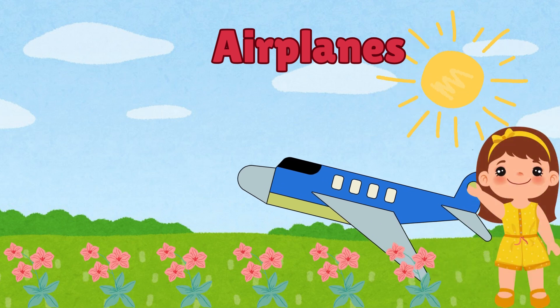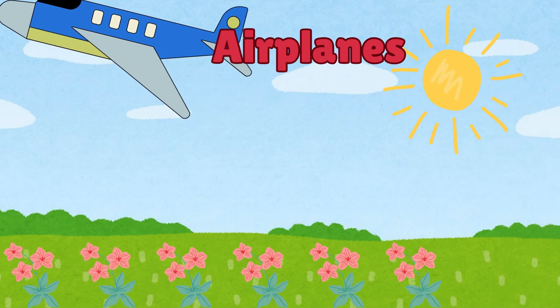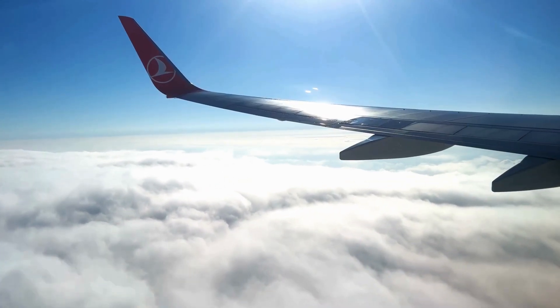First up, let's talk about airplanes. Airplanes are like magic carpets that carry us to far-off lands. They have big wings that help them glide smoothly through the air.